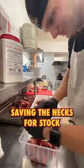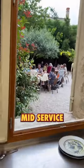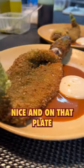Here I'm breaking down some pigeons, saving the neck for stock, and then taking the hardened liver out, saving that to be cooked. This is our beautiful courtyard mise en place service. Here's that fish I prepped earlier this morning, nice and on that plate.